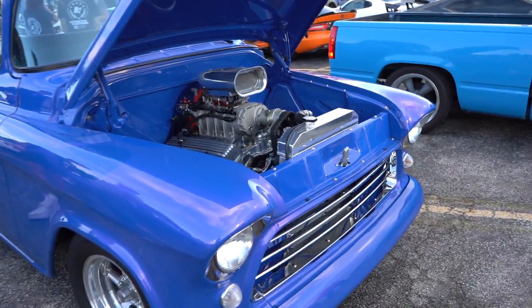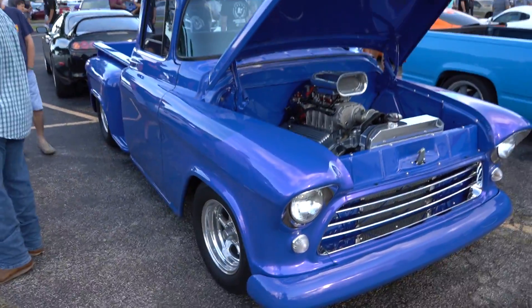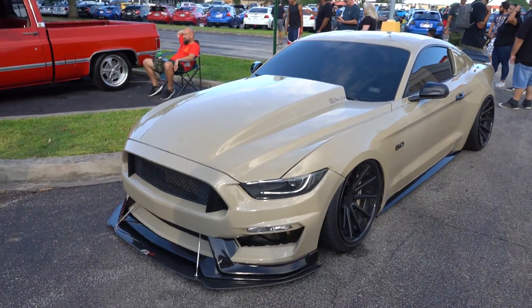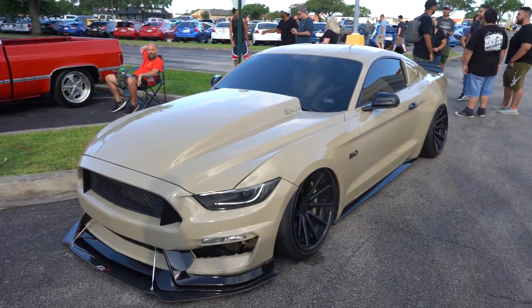Oh my god, look at that — got a little bit of truck on that blower, huh? We have the newly bagged, little side vent delete, bagged khaki Mustang here.